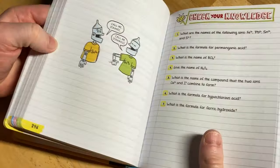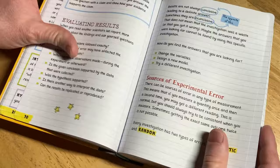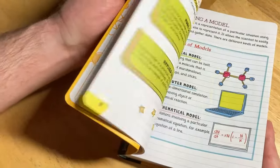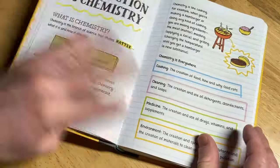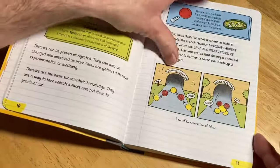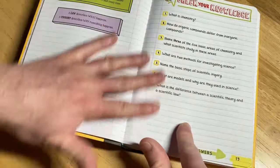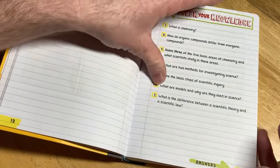Chemistry comes up in all areas and it's one of those core subjects. I think this is a great way to get started. My advice would be to try to do maybe just one chapter a day or part of a chapter a day. Go to unit one, start on page two, get through all of it, and there you go.